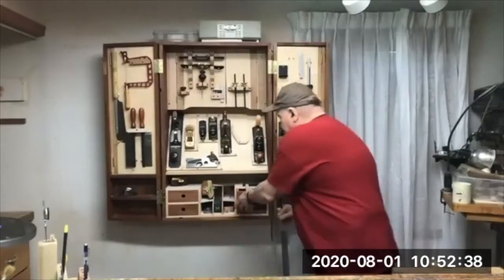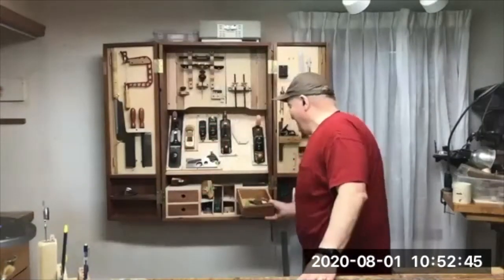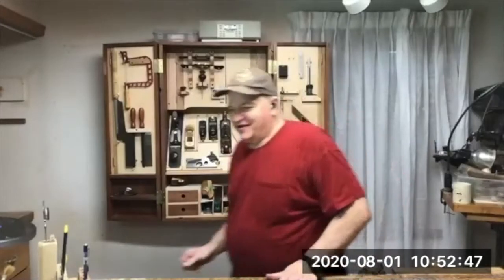These drawers are very nice. Notice the half-blind dovetails — I learned that in our class.